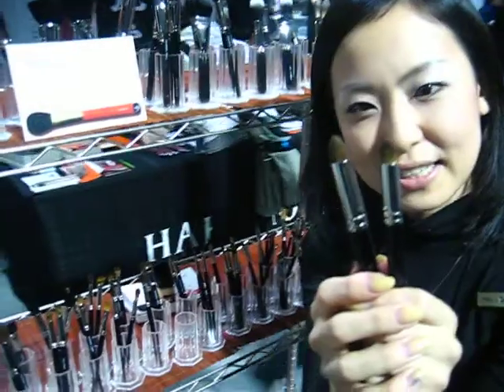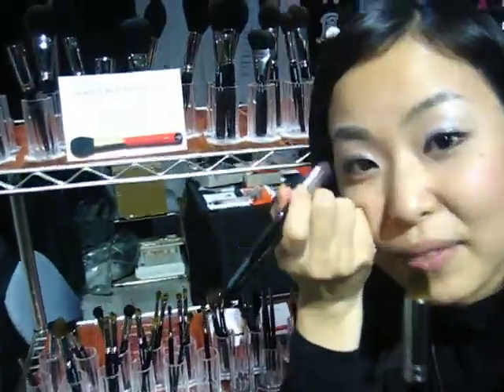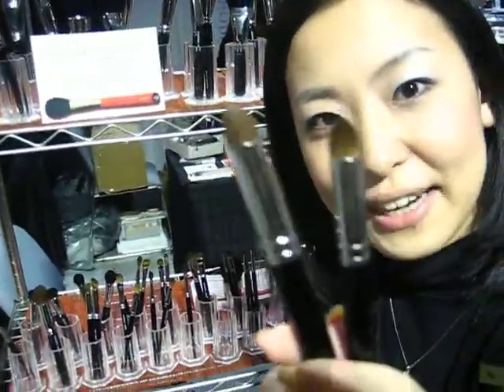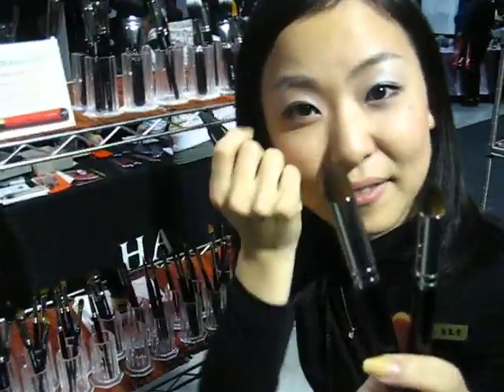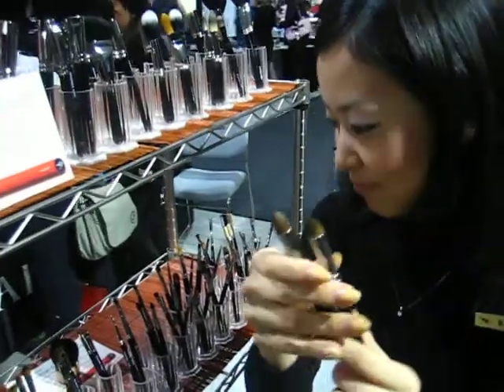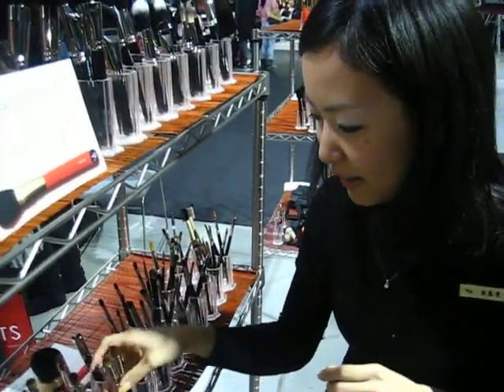These kinds of brushes are for the eye area. Especially for Europeans. It's very suitable for a big crease here.